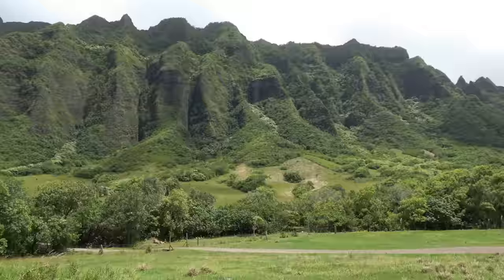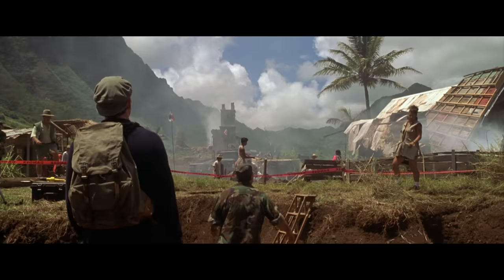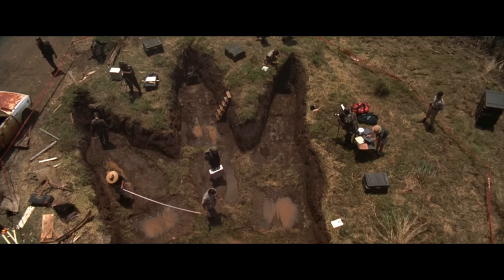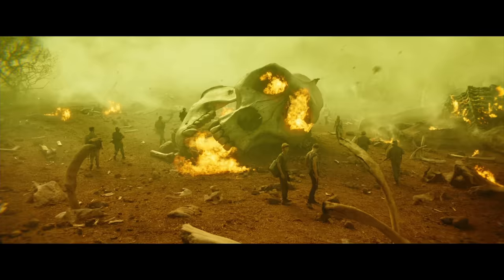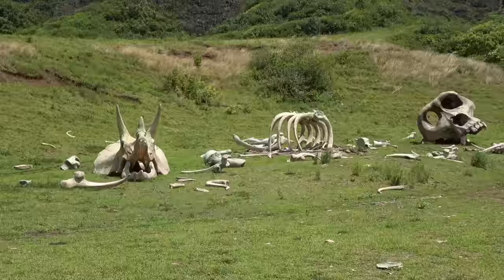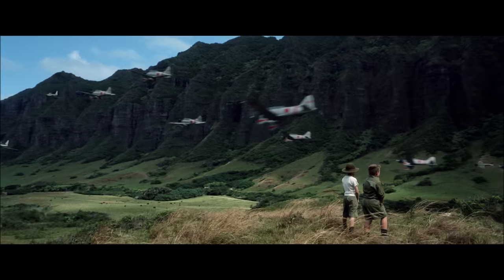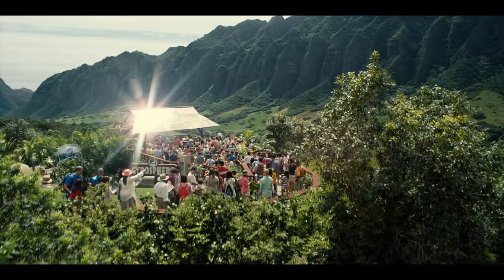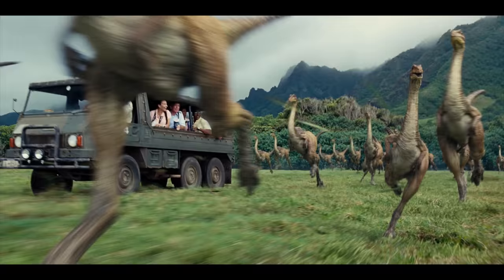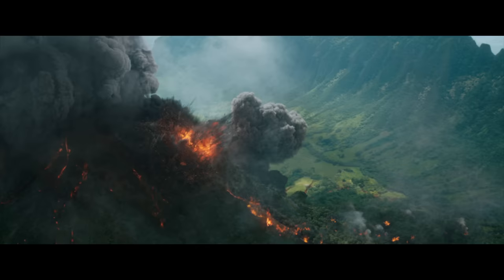A lot of movies and TV series have been filmed at Kualoa Ranch, with signs along the tour showing where they were filmed. Godzilla from 1998 was filmed here — the footprints are surprisingly still here, which is really cool. Kong: Skull Island from 2017 was also filmed here, and on the tour you see giant bones made of Styrofoam used in the movie. Jumanji: Welcome to the Jungle from 2017 was filmed here, as well as Pearl Harbor from 2001, Fifty First Dates from 2004, the TV series Lost which ran for 6 seasons between 2004 and 2010, Jurassic World from 2015, and Jurassic World: Fallen Kingdom from 2018.